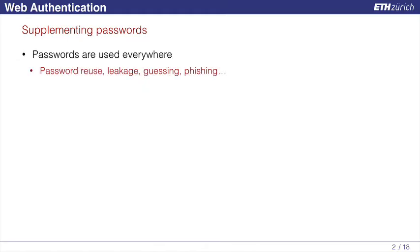When it comes to user authentication on the web, we all know that passwords are used literally everywhere, and chances are that passwords are going to stay with us in the foreseeable future, at least, and together with them the security weaknesses that passwords have. Users reuse passwords, passwords can be leaked from databases, can be guessed, can be phished, and so forth.